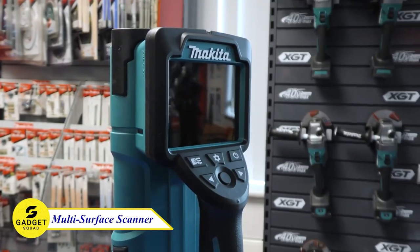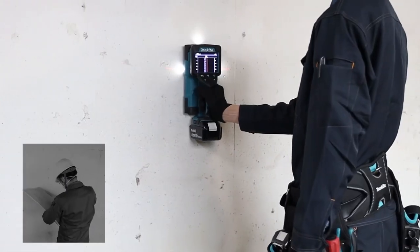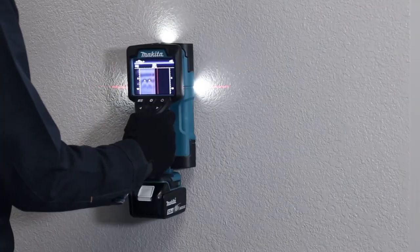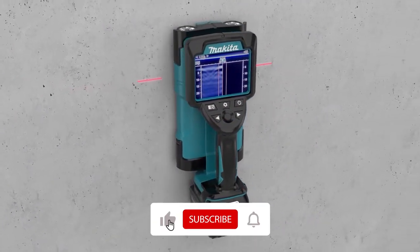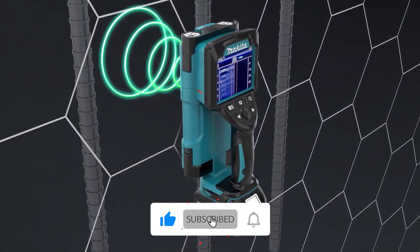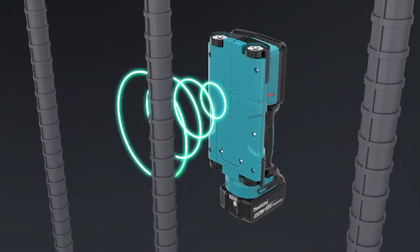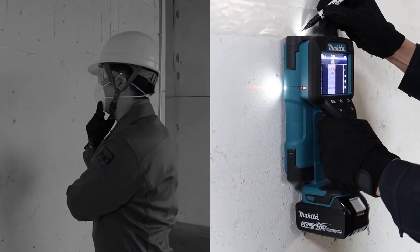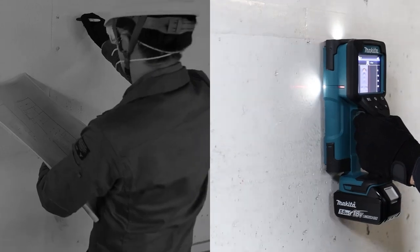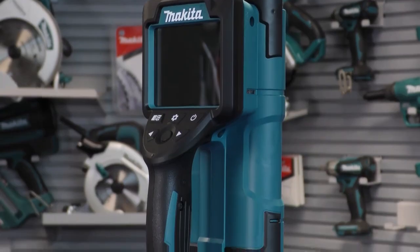Makita Multi-Surface Scanner. This accurate scanner can locate objects in multiple types of base materials, such as metals, wood, plastic, and shielded electrical wire up to 7 inches deep. It also has selectable base material modes for increased versatility in dry concrete, wet concrete, wall partitions, and hollow block. With its simplified user interface and multi-detection mode, this is the perfect tool for new workers or professionals alike. It's easy to use and can help you quickly and accurately locate objects in your walls, so you can get your projects done right the first time.